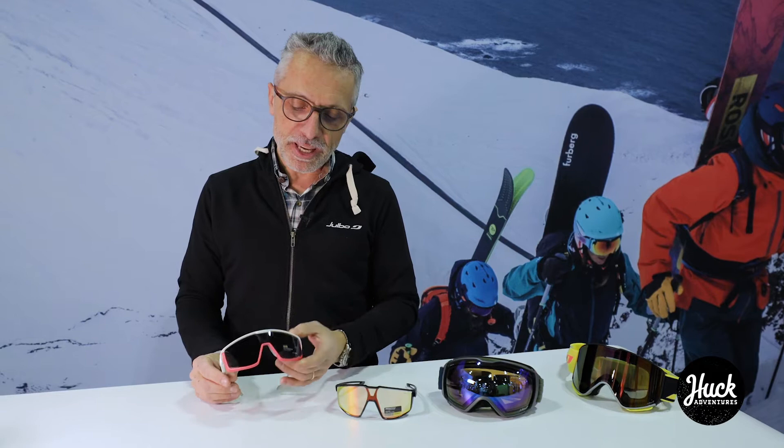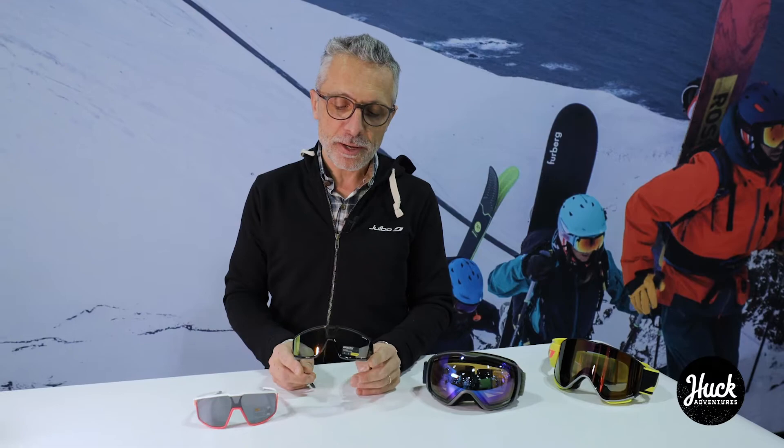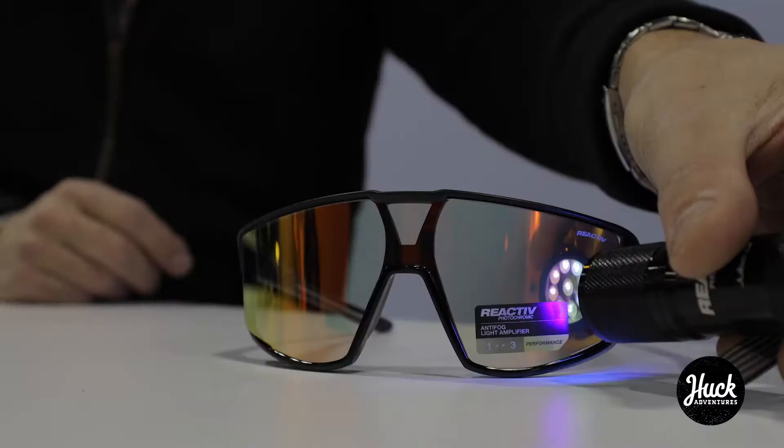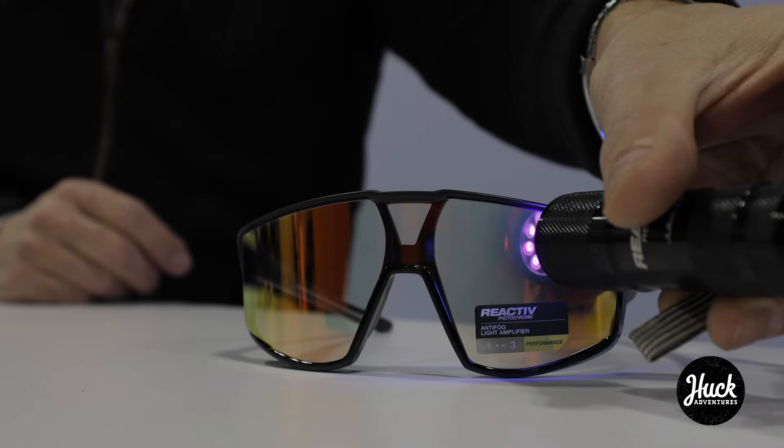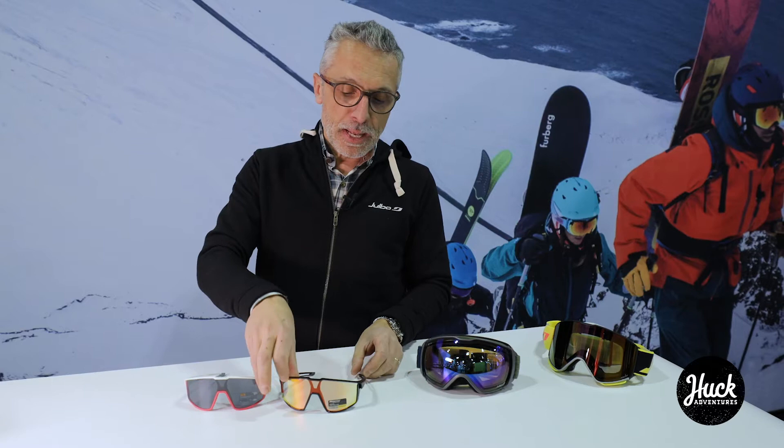This frame is delivered with polycarbonate lenses but also with our reactive lenses, which are based on a unique material that is also shatter-proof like the polycarbonate. This material is photochromatic, so it will change according to the weather — if the sun comes out, these lenses will get as dark as those — and they are combined with the same ventilation system we saw, but also an anti-fog system inside.